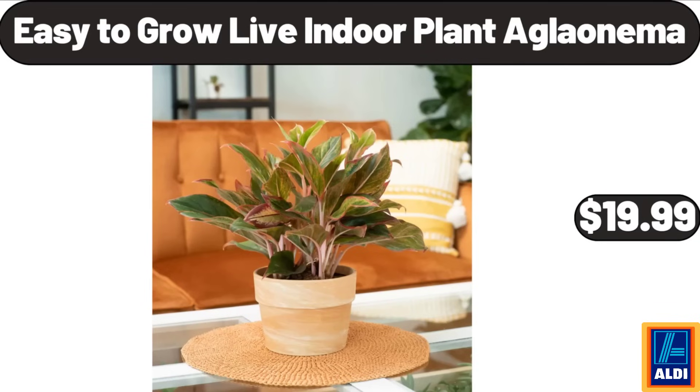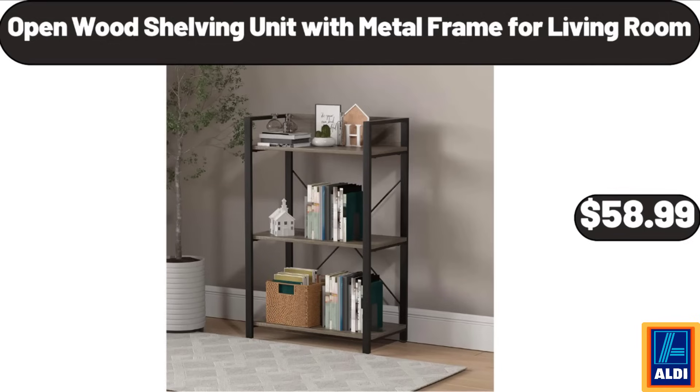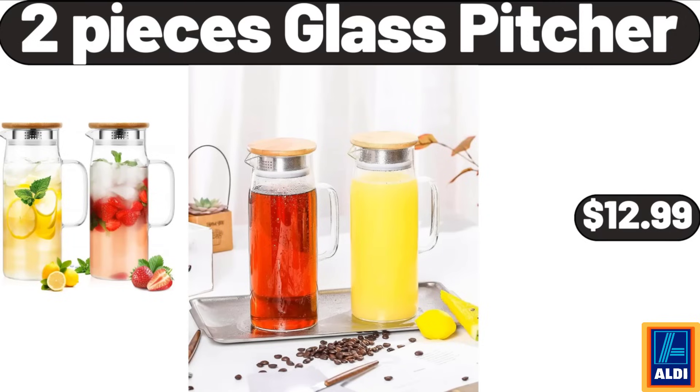Easy to grow live indoor plant aglaonema, $19.99. Open wood shelving unit with metal frame for living room, $58.99. 2-pieces glass pitcher, $12.99.